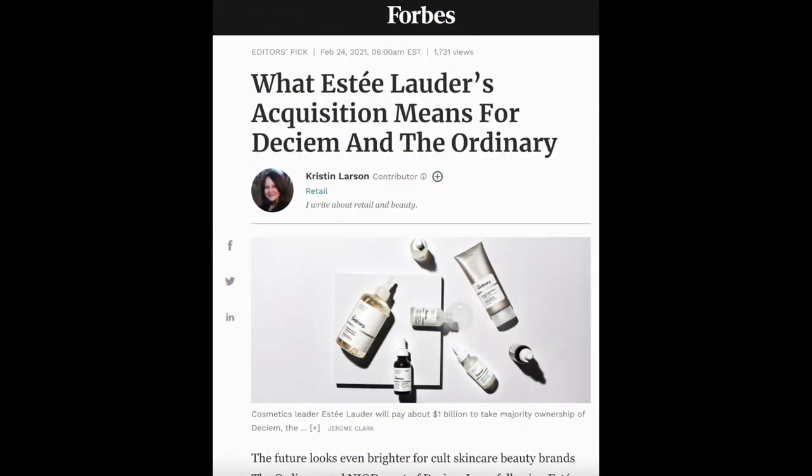Sidebar from editing: there was an article about The Ordinary's parent company Deciem being acquired by Estée Lauder. I'm a little curious as to how The Ordinary might change. The main attraction of the brand is the price point, so I really hope they don't mess with that. It'll be interesting to see if they end up carried in even more stores — they're already on Sephora online and in Ulta online and in stores.